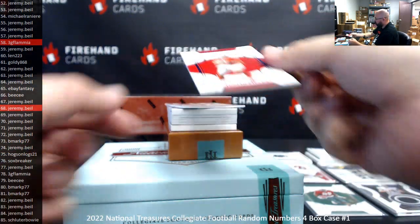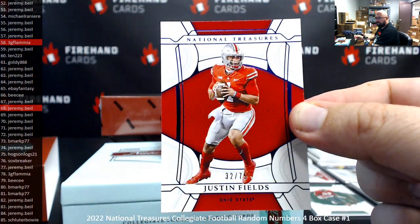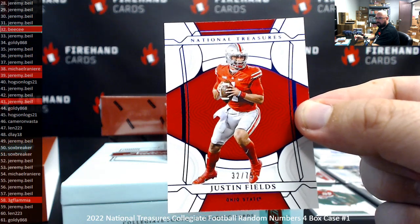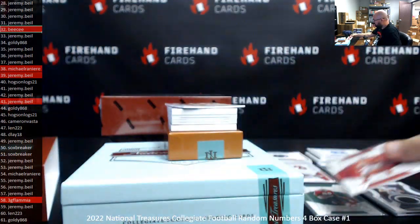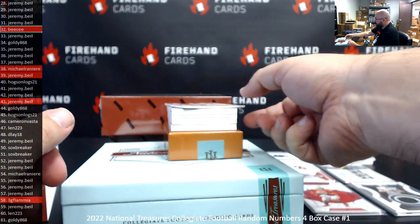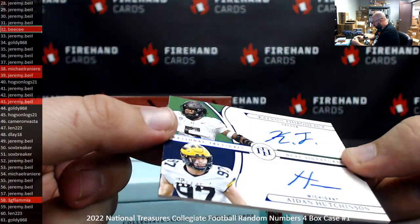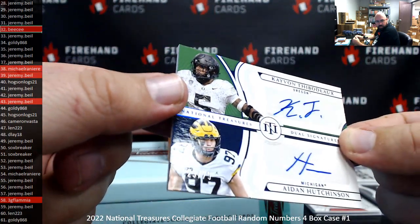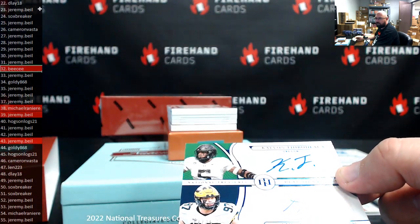Got a blue foil base, 32 of 75, Justin Fields — 32 is BC. Got a dual auto here — Kayvon Thibodeau and Aiden Hutchinson, serial number 23 of 75. Sometimes they stamp these numbers, very difficult to show on camera, but it is 23 — Jeremy Beal.